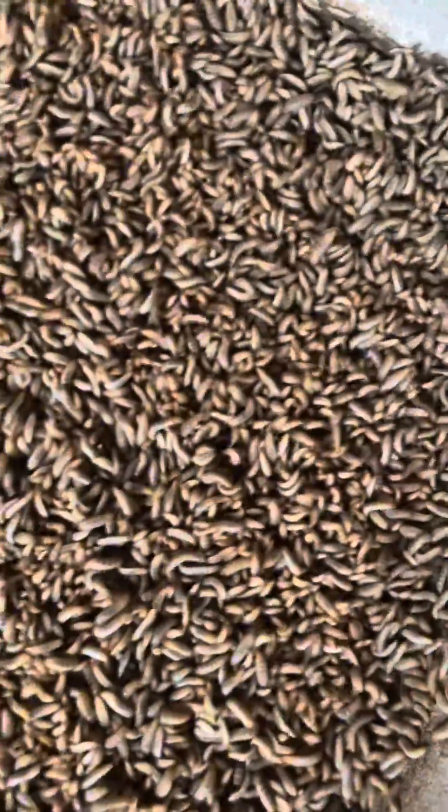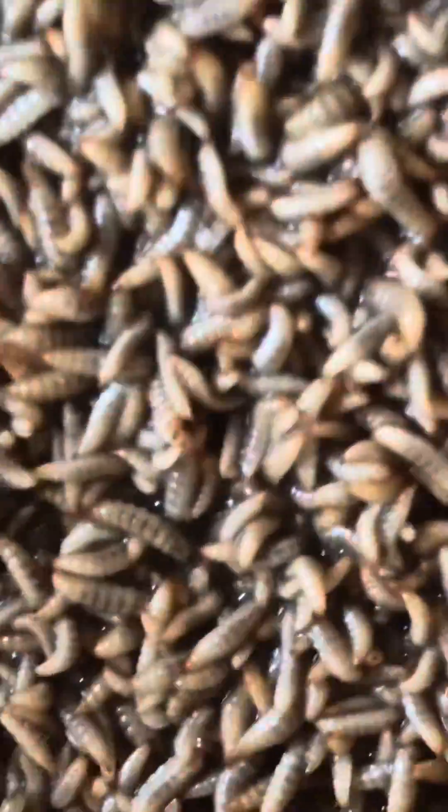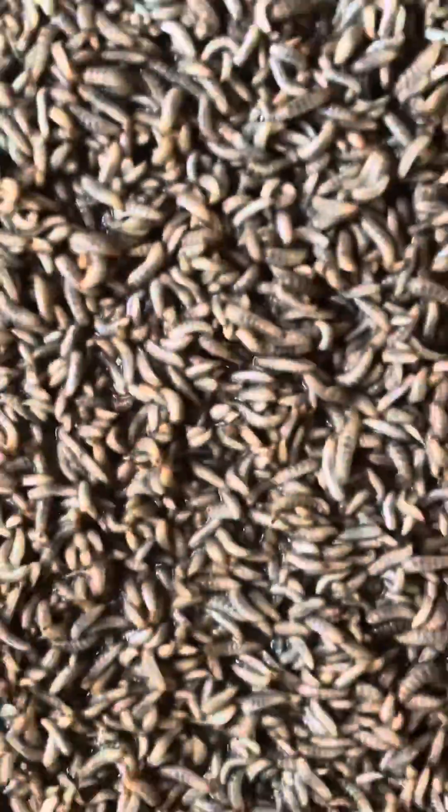They have the ability to convert this waste into a rich protein source that can be fed directly to your livestock. And the good thing is, when you feed your livestock this larvae, they do much better — the performance rate is much higher than when you use conventional feed. So it is worth trying.